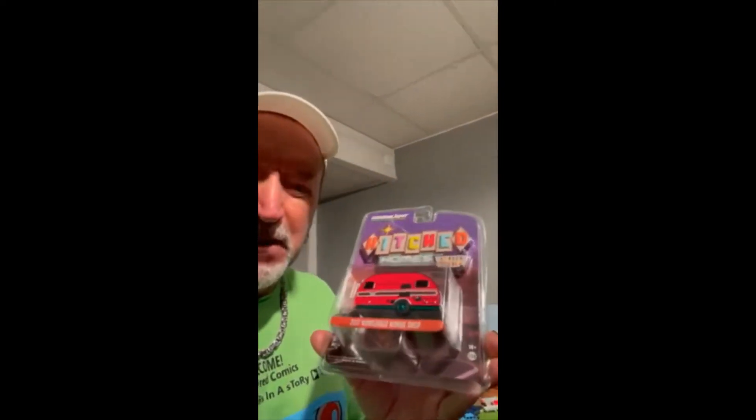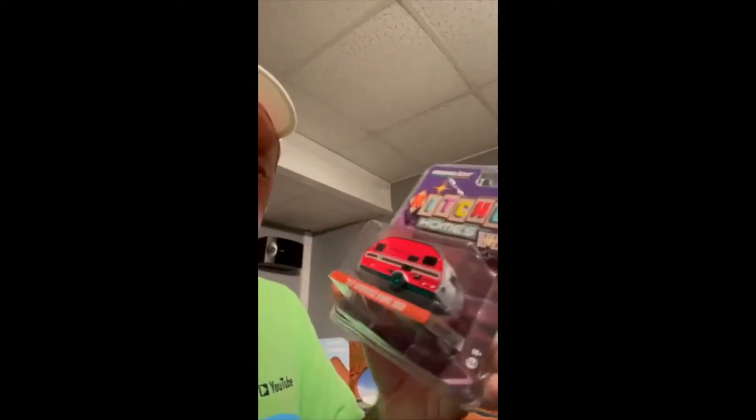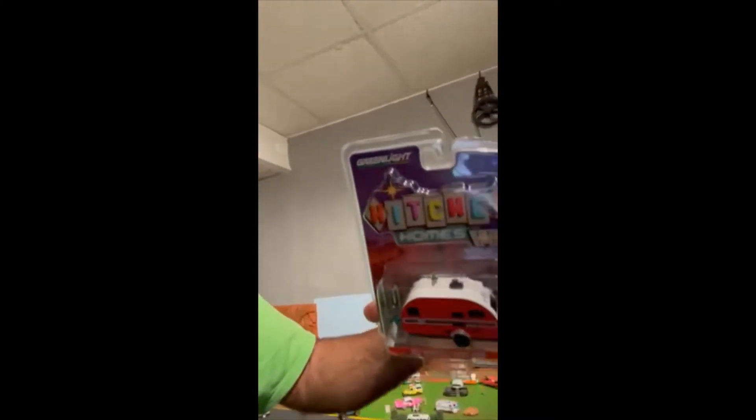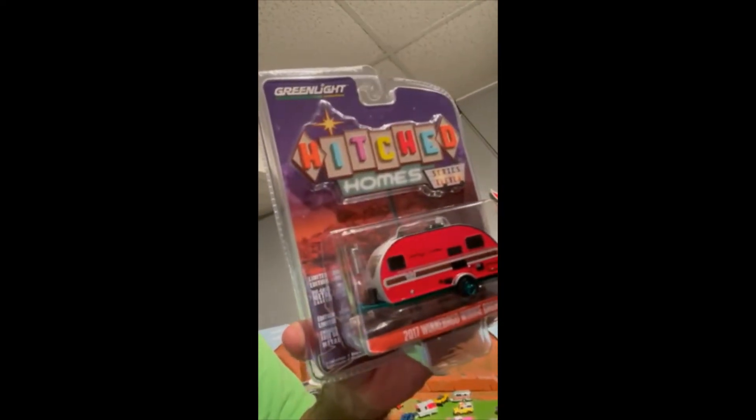This camper has green wheels and a green chassis — it's cool and colorful. It's red with a white top, and it's got an AC unit on top. This thing is very detailed. It even looks like it's got an LP tank on the very front of the camper.